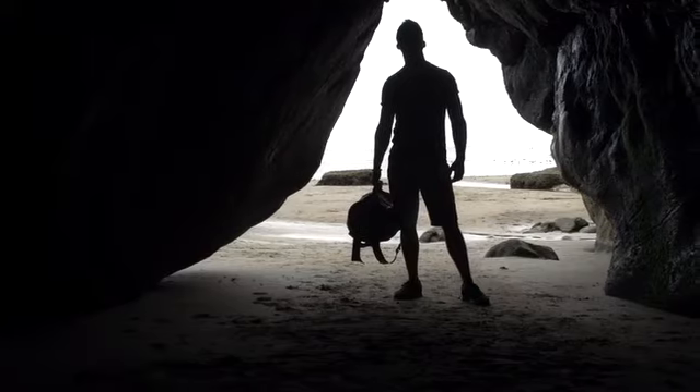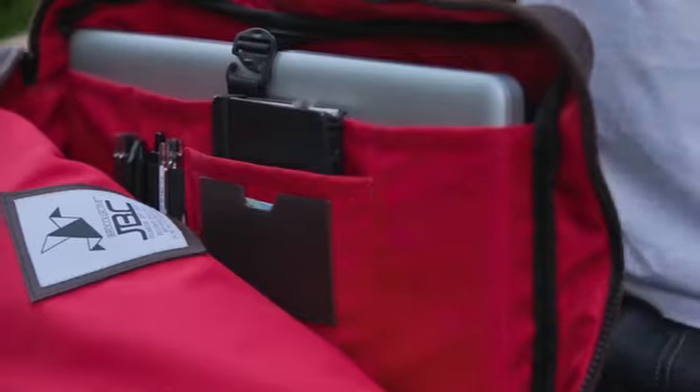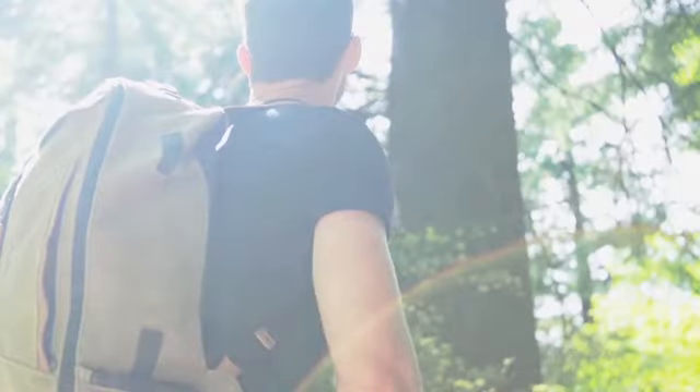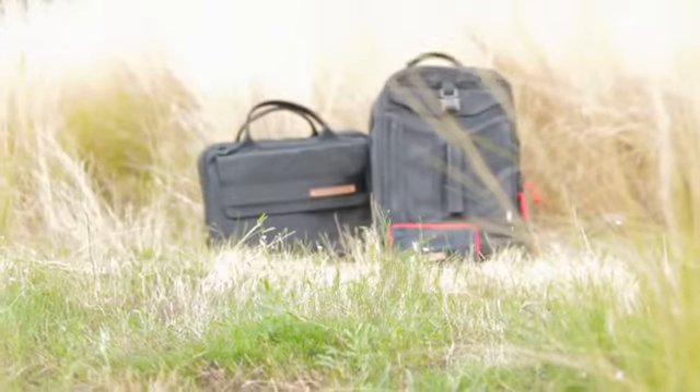When I moved here a few years ago I was in search for the perfect bag. The problem was I couldn't find one professional enough for the office, yet tough enough to spend the weekends outdoors. So I decided to design my own.